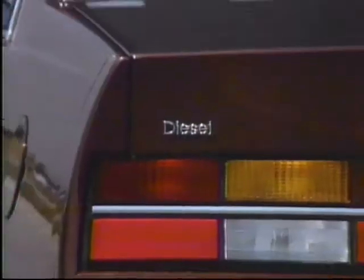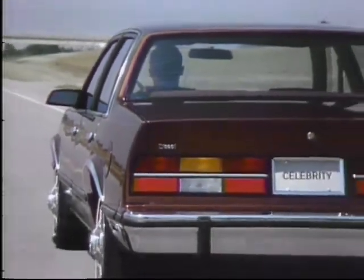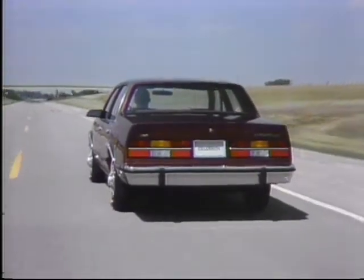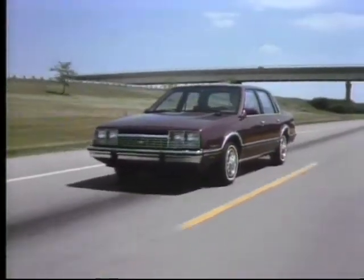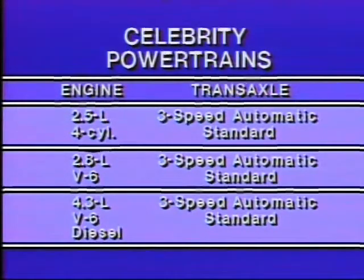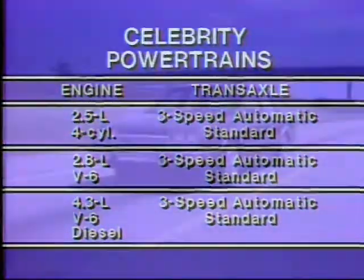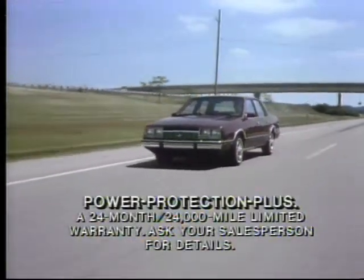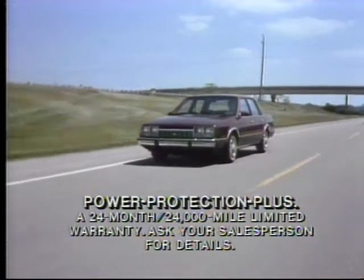For added fuel efficiency and driving range, you can choose the optional all-new 4.3-liter V6 diesel engine — one of the most advanced diesels available today. All Celebrity engines are teamed with a three-speed automatic transaxle standard, and all Celebrity powertrains are backed by Power Protection Plus: a 24-month, 24,000-mile limited warranty. Ask your salesperson for details.